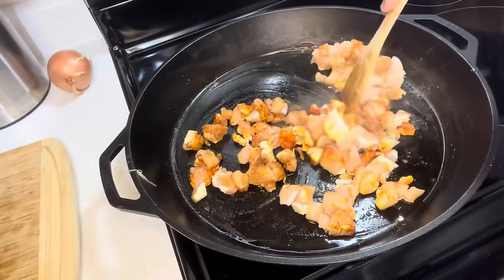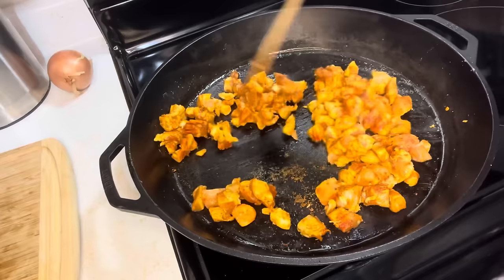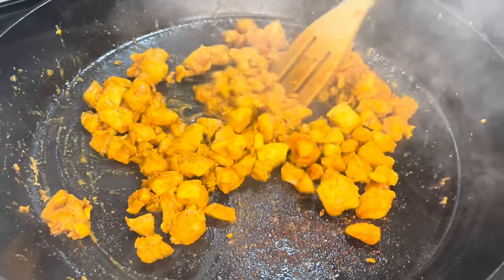Actually, I'm going to add just a little bit of salt. Okay, I think the chicken is done.